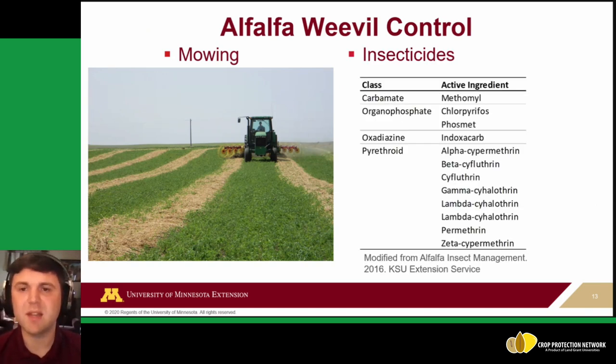The other management option is insecticides. Common active ingredient classes include carbamates, organophosphates, and pyrethroids, which are used for other insects too and should be widely available. Be sure to check labels to confirm what is specifically labeled for alfalfa.